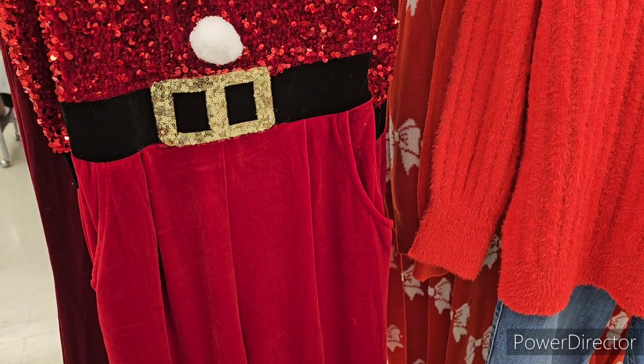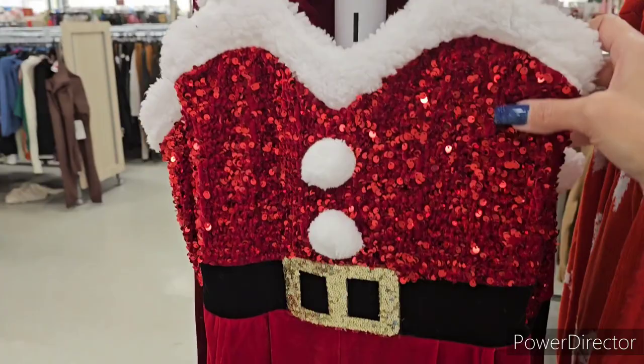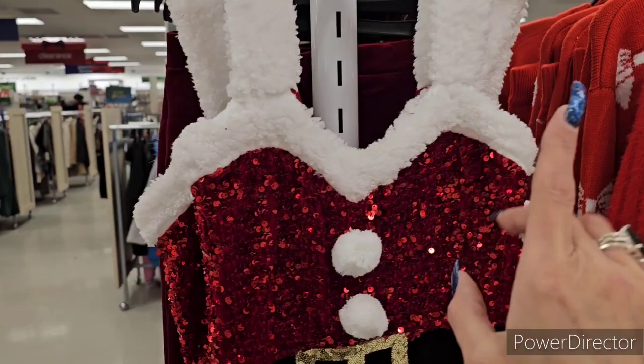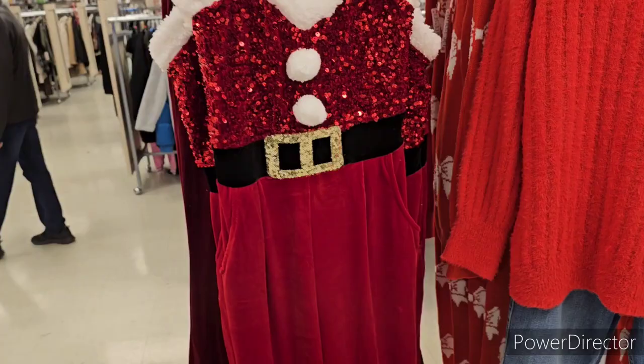After a quick chat with my girl, let's continue. This one is really cute — you've got Sherpa up top, sequins, Sherpa fuzz balls, a mock belt, and velveteen pants with Sherpa on the bottom. This little outfit is $24.99. I'd wear that one, but I like the velvet one from Wallflower a bit better.